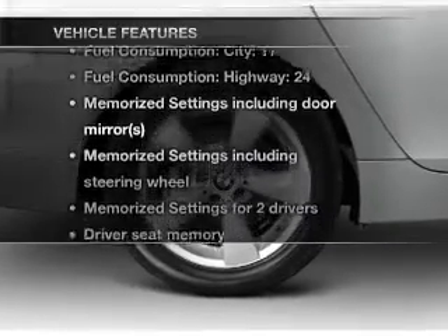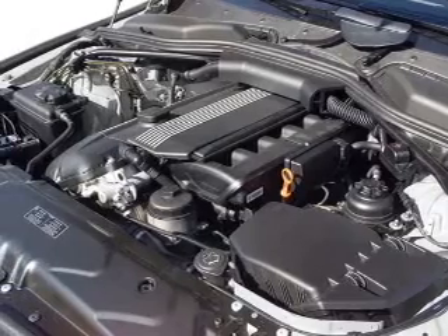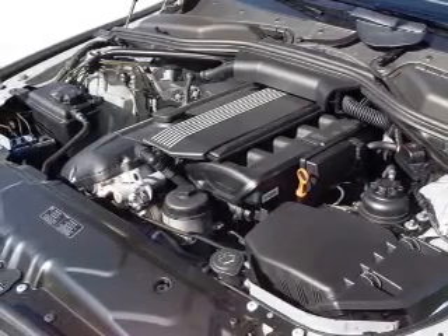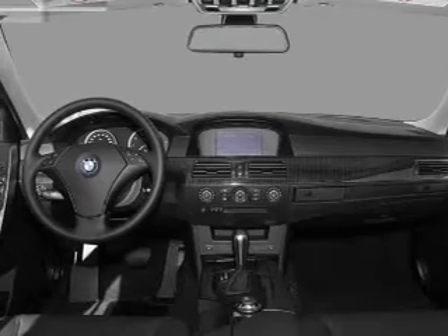Enjoy these notable features that are included in this vehicle: air conditioning, power door locks, power windows, power steering, cruise control, power mirrors, an alarm system, and an AM-FM stereo with a CD player.